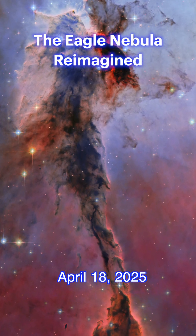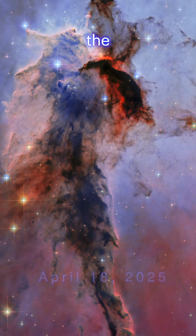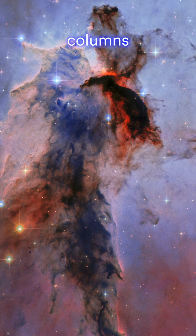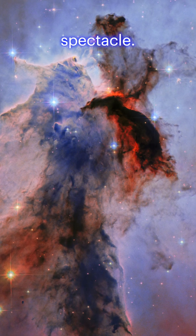The Eagle Nebula Reimagined. To celebrate Hubble's 35th anniversary, a newly processed image of the iconic Eagle Nebula reveals towering columns of gas and dust in unprecedented detail. It's a stellar spectacle.